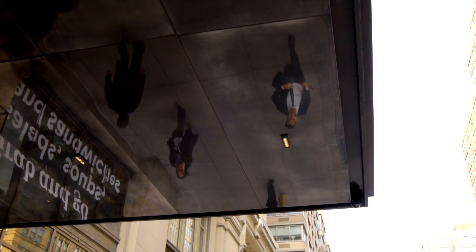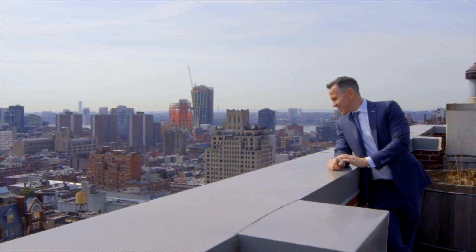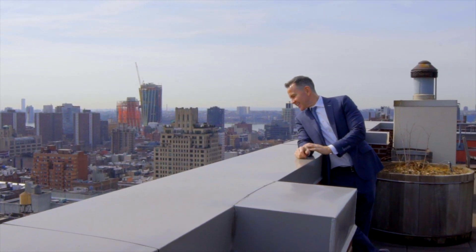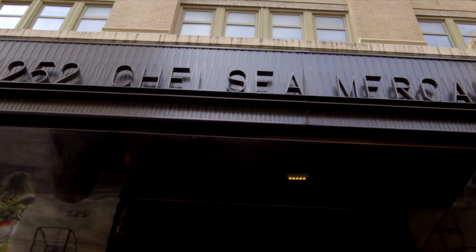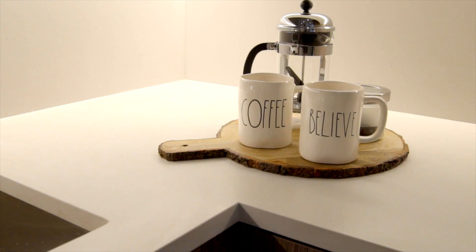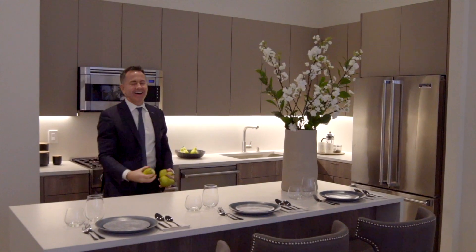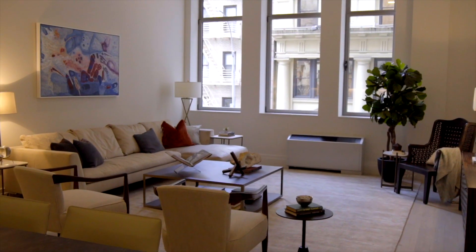The sign of a good address is an address that always adapts for the times. This building right here, the Chelsea Mercantile — very popular and very well run — was built in the early 1900s. Its first best self was a mercantile, a place that sold suits. But this location is too good for just business; it had to be residential, so they made it the Chelsea Mercantile.